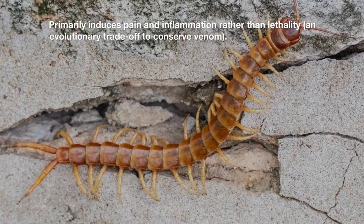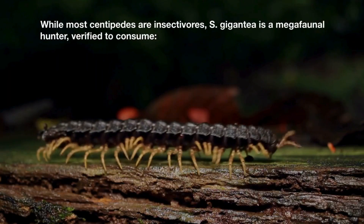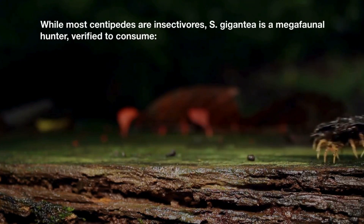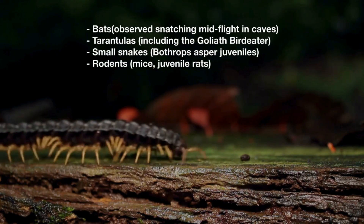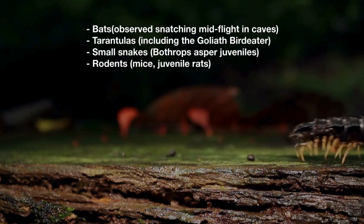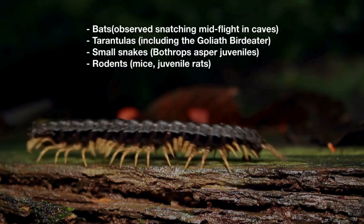While most centipedes are insectivores, S. gigantea is a megafaunal hunter, verified to consume bats — observed snatching them mid-flight in caves — tarantulas including the goliath bird-eater, and small snakes including Bothrops asper juveniles.